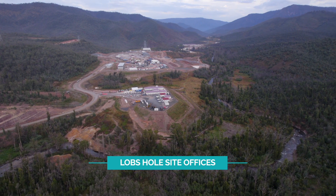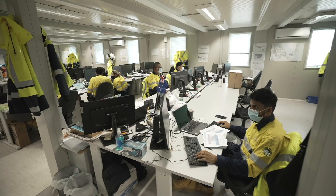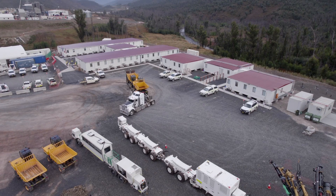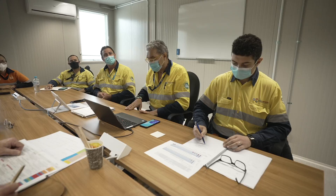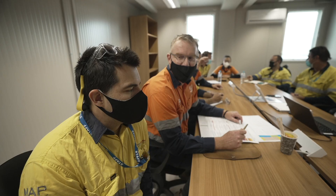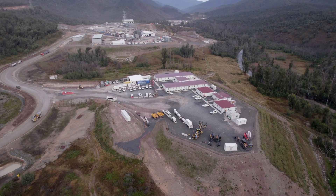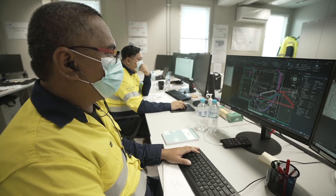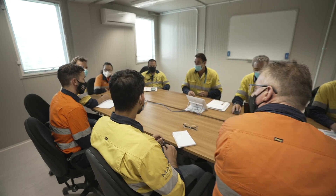This is where some of the most important work is done for Snowy 2.0, which is creating 4,000 jobs over the life of the project. With the site offices now complete, the engineering, project managers and other staff are now based at Lobs Hole. Being close to the work front is very important to quickly solve any issues that may arise. It's great to see all of the collaboration on the ground between the project teams.